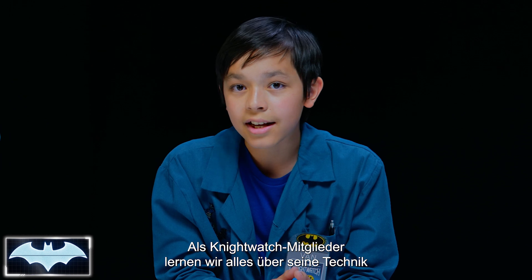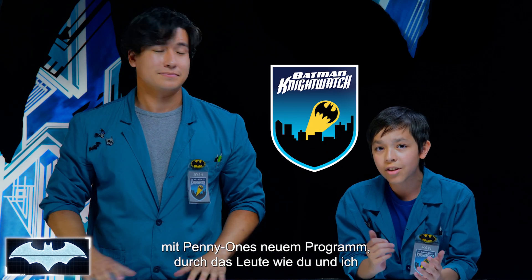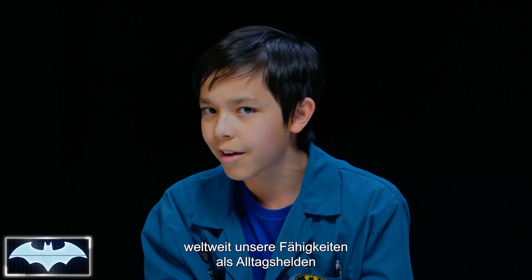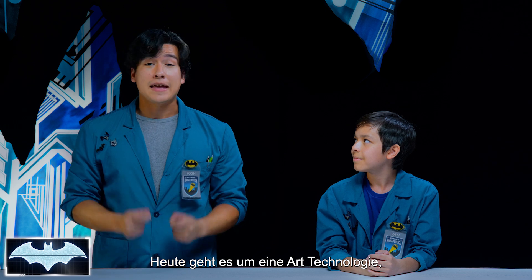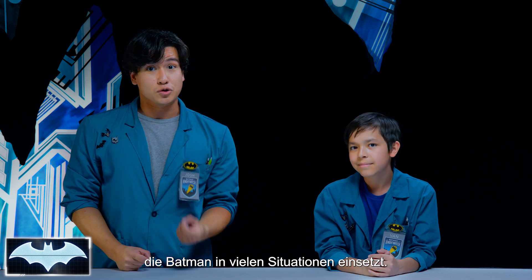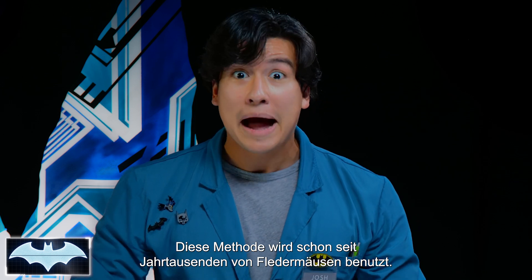the show where we test the science behind Batman's crime-fighting technology. We've been learning all about his tech as members of the Nightwatch — Penny One's new program where people like you and me from all around the world get to practice honing our skills to be everyday heroes. That's right. In today's show, we're going to learn about a type of tech that Batman uses a lot in different situations. In fact, its science has been used for thousands of years by bats.